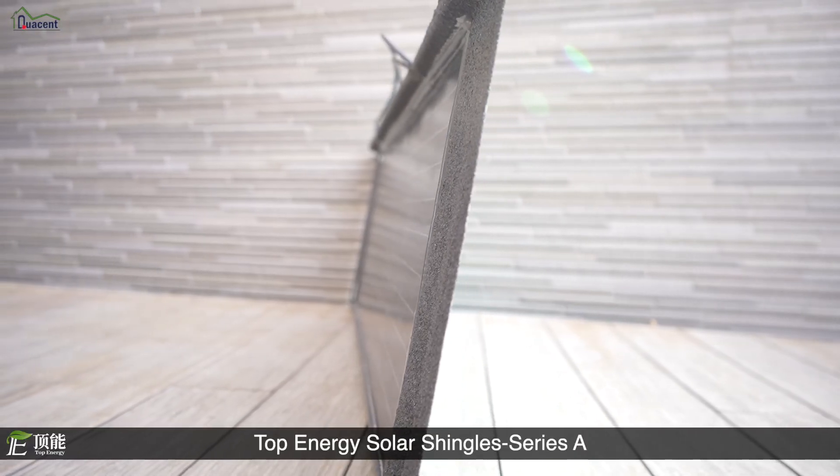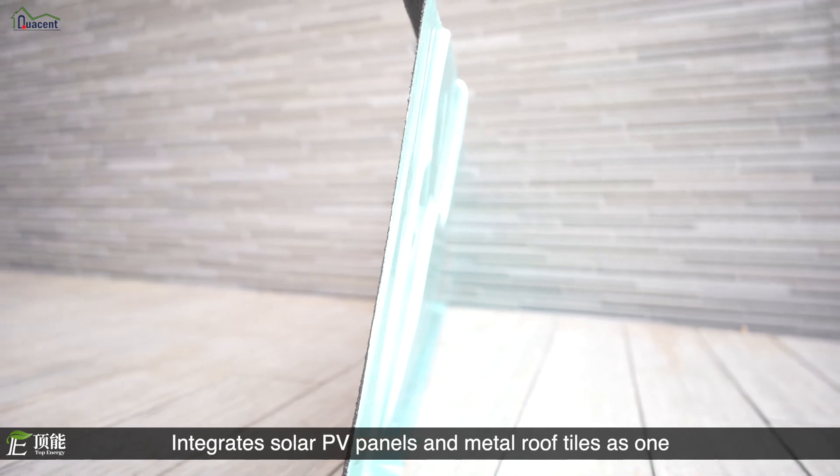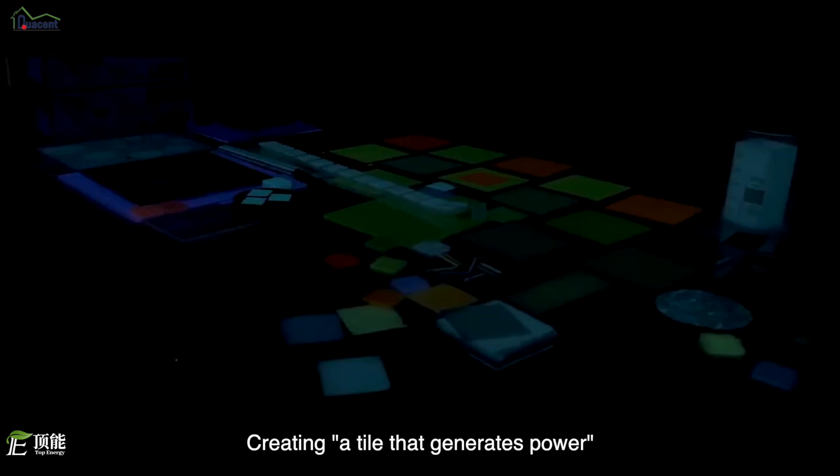Top Energy Solar Shingles Series A integrates solar PV panels and metal roof tiles as one, creating a tile that generates power.